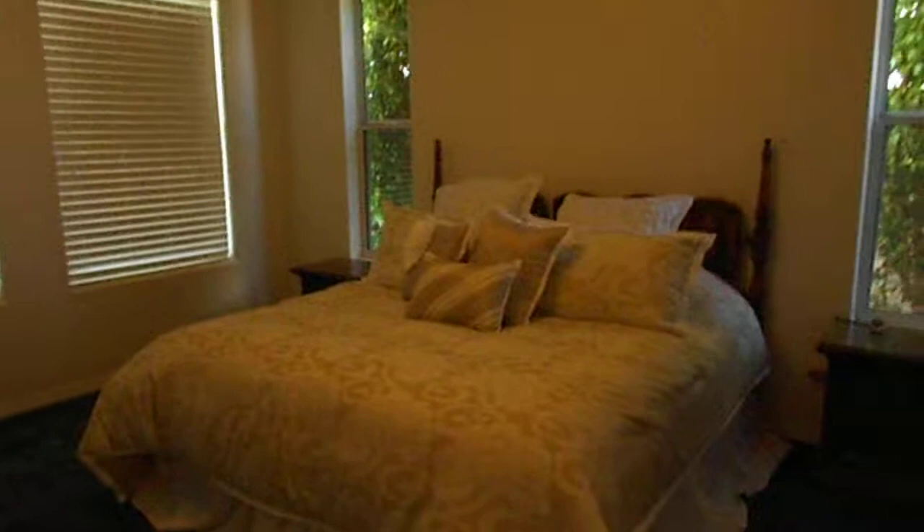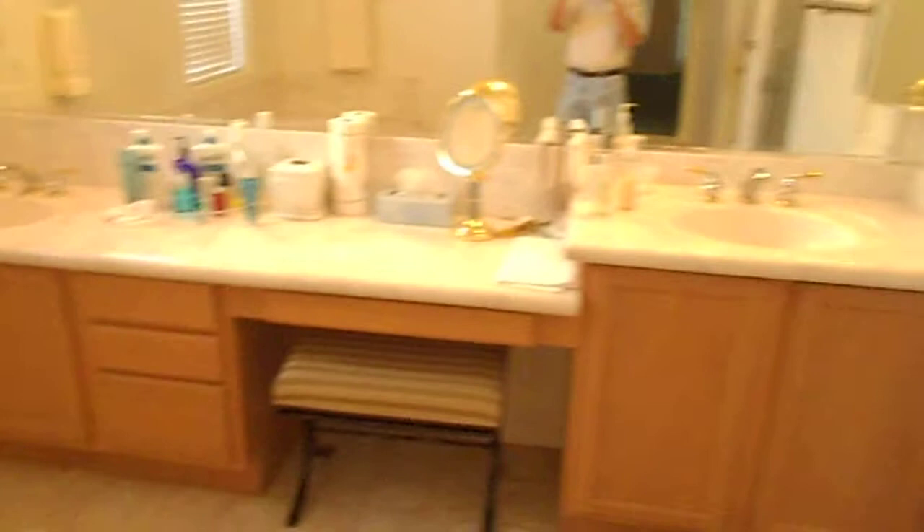The master bedroom features his and hers walk-in closets, fully built-in second closet, a separate shower, double sinks, and a jetted jacuzzi tub.